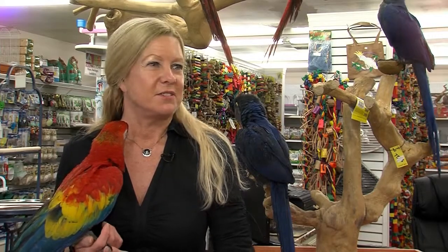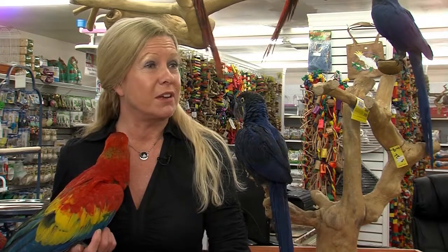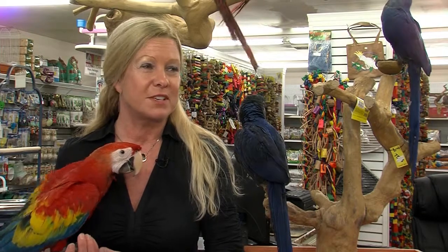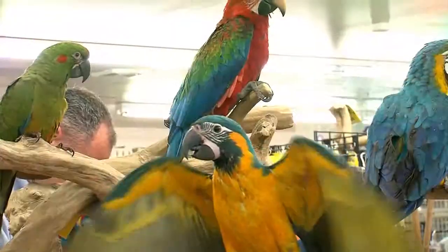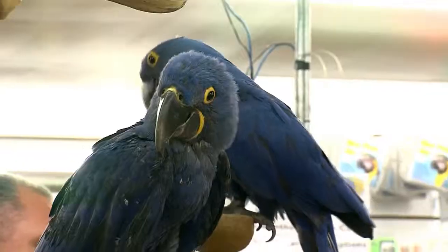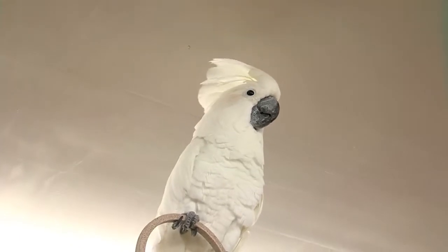Terry Martin owns M&D Bird Farm. She started breeding cockatiels 20 years ago, ran an ad in the Sussex Guide, and found a huge market no one was filling. She became very successful, to the point where she had to either move out of her own house or build a store. Now the store is full of all kinds of birds — from cockatiels to macaws, finches, parakeets, amazons, African grays, and cockatoos. They run the gamut.